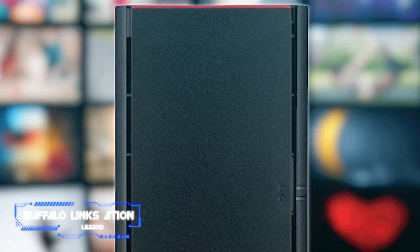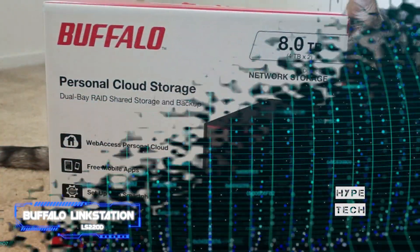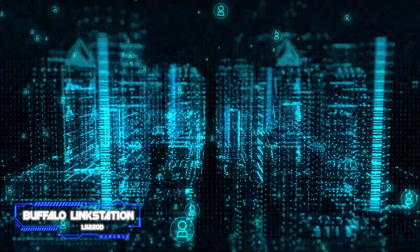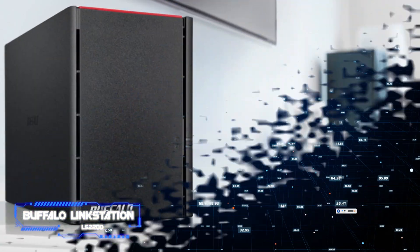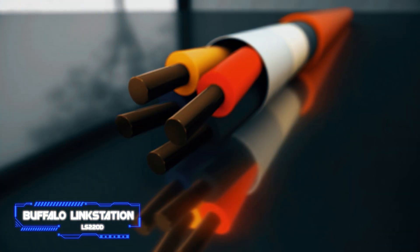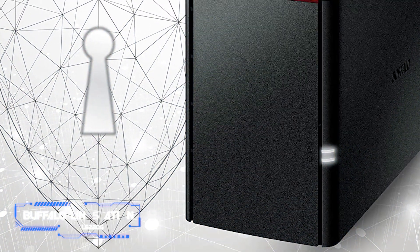Coming in at number 7, the Buffalo Linkstation LS220D — a straightforward, reasonably priced dual-drive NAS that's a bit of a steal. It costs only slightly more than a basic single-drive NAS, but with two drives you can use RAID mirroring for data protection against hard disk failure. It's DLNA certified, usable as an iTunes media server, with automatic backup options for PCs and Apple Time Machine compatibility. The standout feature is its integrated BitTorrent client, enabling downloads and uploads without a computer. Capacities range from 2TB to 8TB, with the 8TB model offering the best value.